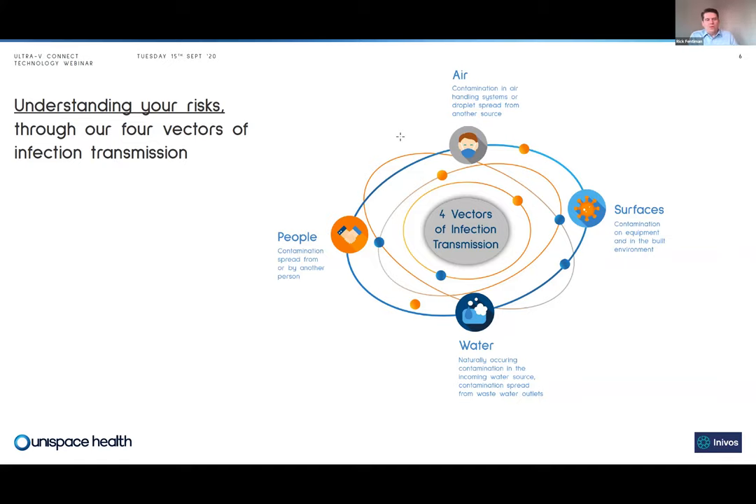The four main vectors we've identified are surfaces, water, people, and air. If a patient comes into hospital with no known infection and acquires one during their stay, they would have acquired it from a contaminated surface, contaminated water — whether naturally occurring or splash back from drains — a person who transferred contamination to them, or from the air in the form of an aerosol or other airborne pathogen. We believe any effective infection prevention and control strategy must have elements that touch all four of these vectors.